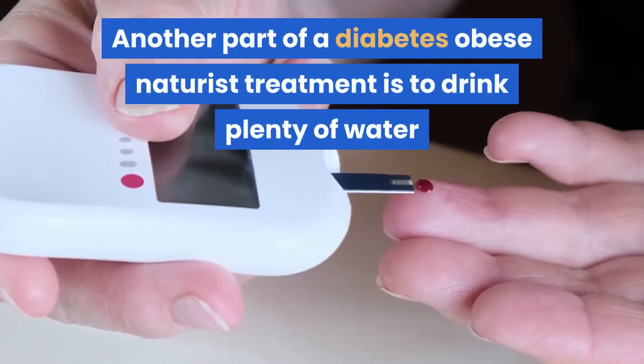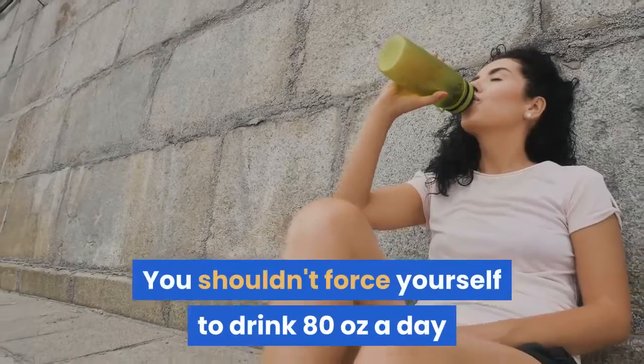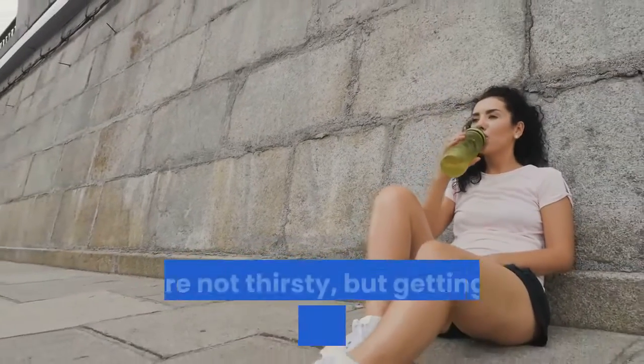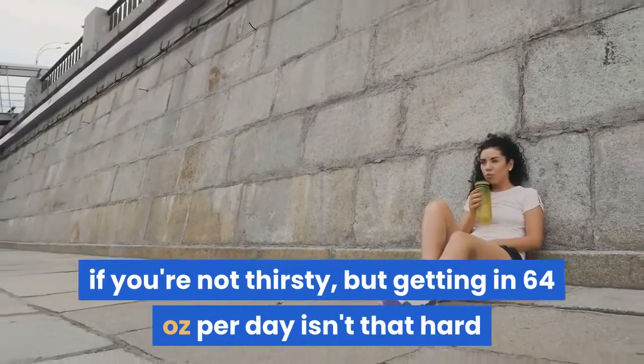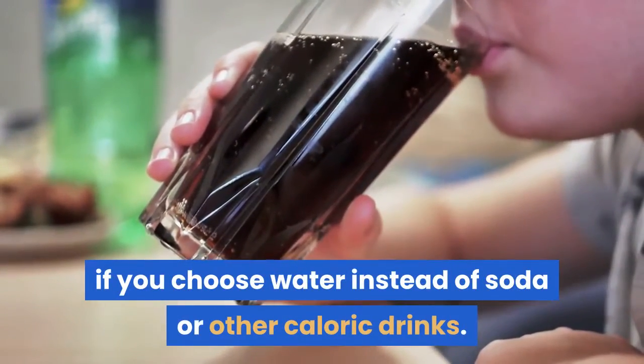Another part of this natural treatment is to drink plenty of water. You shouldn't force yourself to drink 80 ounces a day if you're not thirsty, but getting in 64 ounces per day isn't that hard if you choose water instead of soda or other caloric drinks.